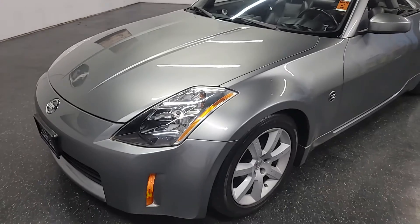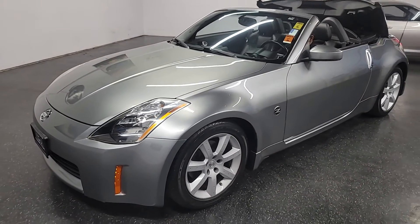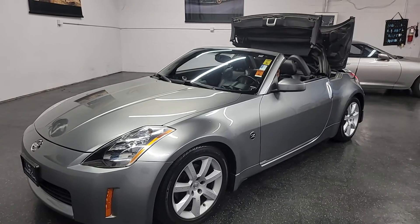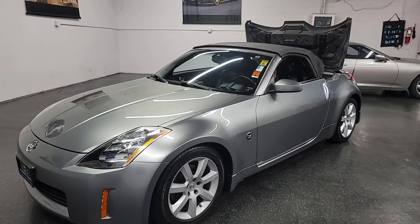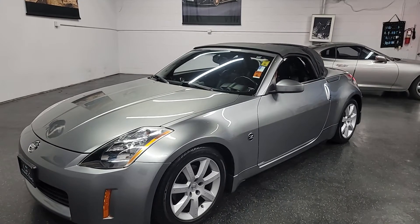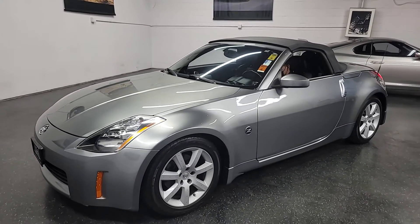The paint on this car is immaculate — all original, no accidents. We'll do a quick top video for you. This does have a brand new top that was installed, so you don't have to worry about that.